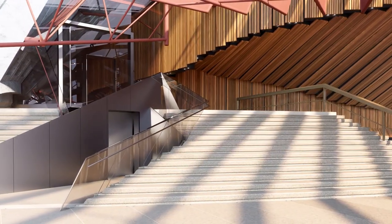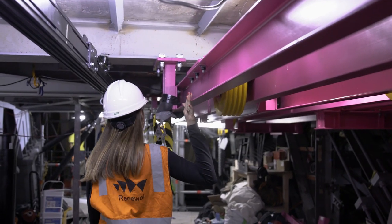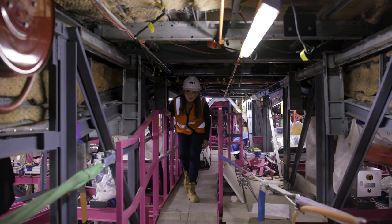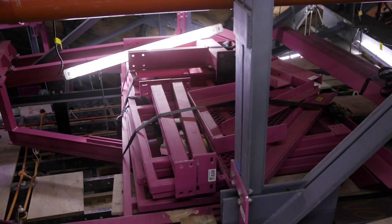We've undertaken about 400 tonnes of steel strengthening above the ceiling. A large part of this is actually 44 tonnes of hot pink painted steel, and the reason we've done this is to identify this secondary steel from the main primary steel which holds up the building.